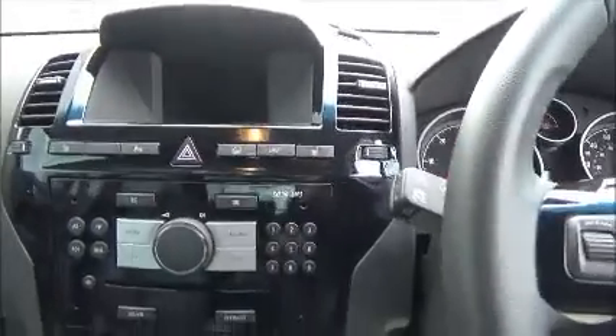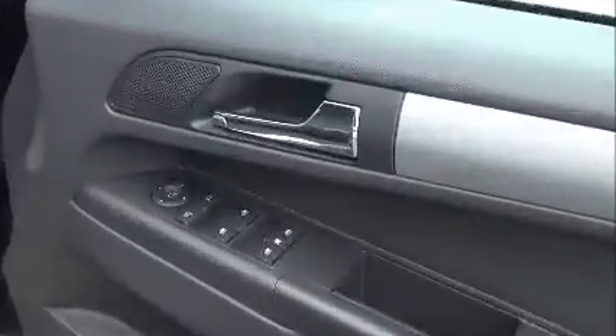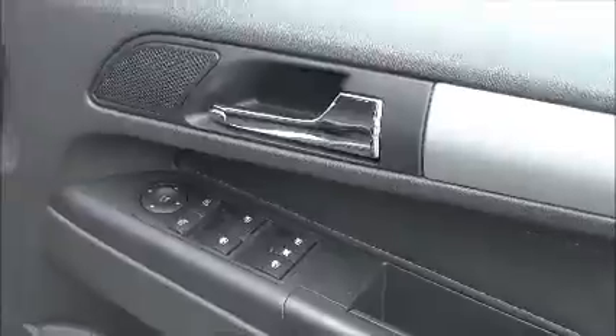It also has a radio CD player and air conditioning, as well as full electric windows and electric mirrors.